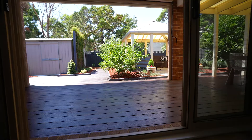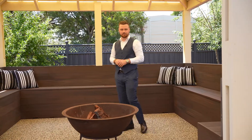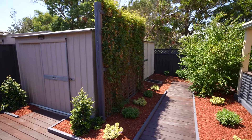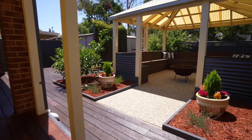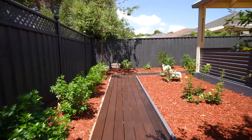Coming out to your all year round entertaining zone — ladies and gentlemen, this is simply as good as it gets. You've got your very own garden shed there with plenty of storage. You can cook a barbecue, host large family get-togethers, and for those that love the garden there's still plenty to do, or simply sit back and relax.